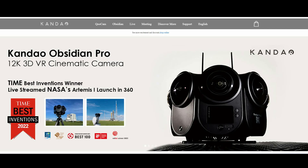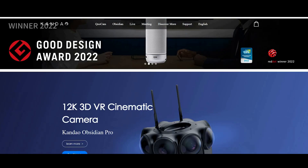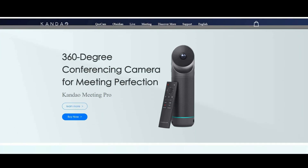So the first video of this year is about some new 360 cameras that are apparently going to be released quite soon. They are from a company that has previously made 360 cameras before, Kandao, which has announced the third generation of their consumer 360 camera, the Qoocam 3.